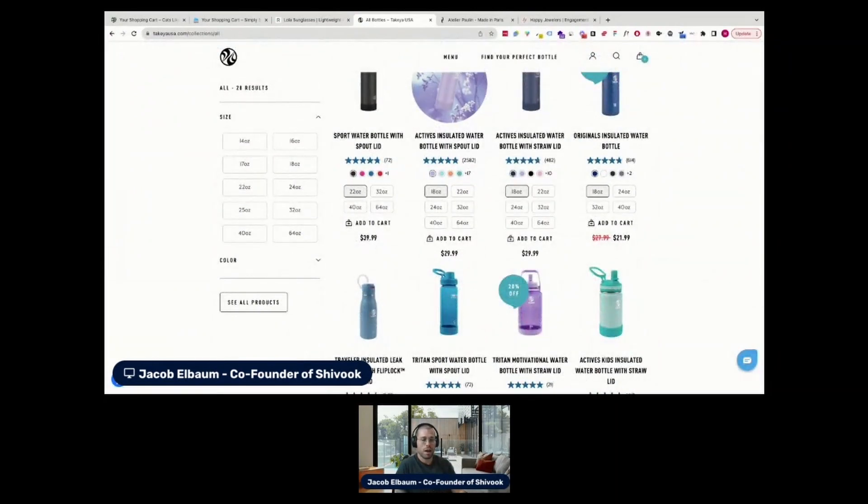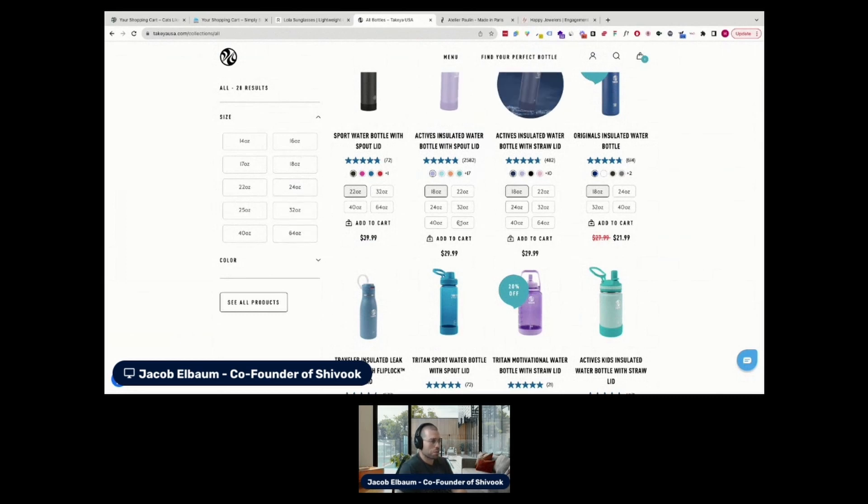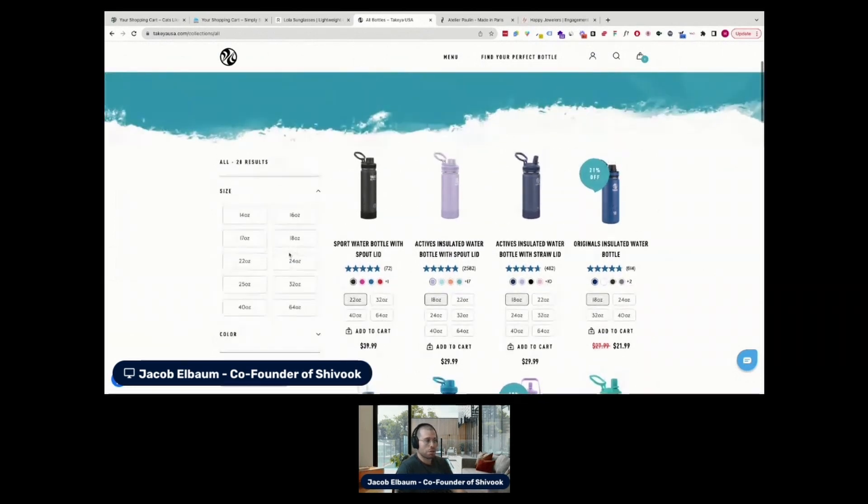I saw that you already have the bottle size filter — that's great. And you also have the color, which is also great, although it is kind of hidden here to a certain degree. Another thing I would suggest is adding features to this. I don't know if that Snow Lock lid technology is implemented on all of these products, but if it isn't, you can have a filter for that.